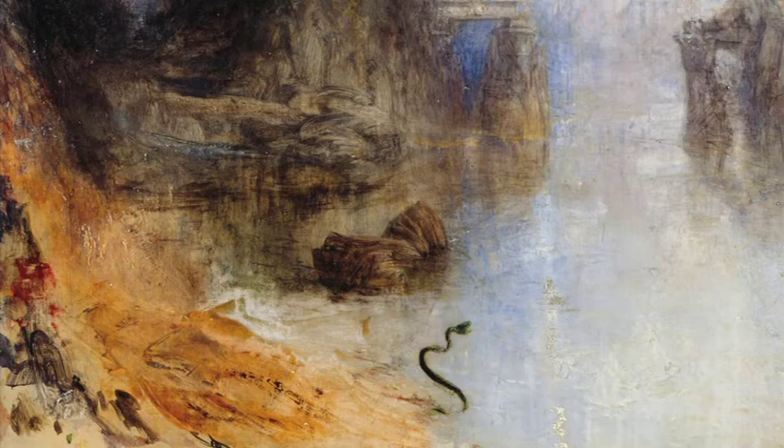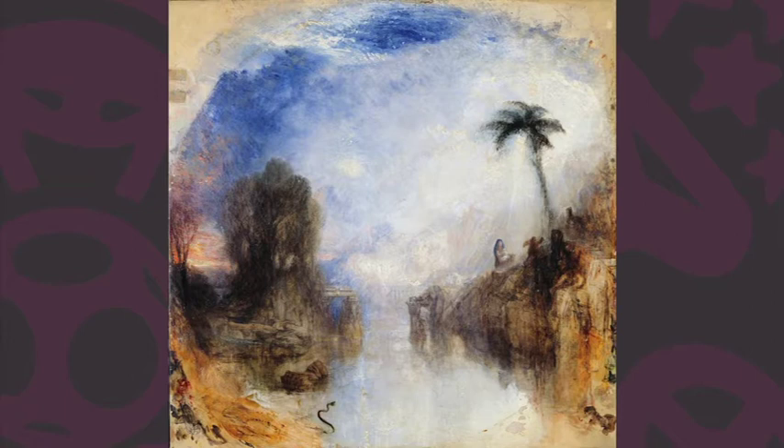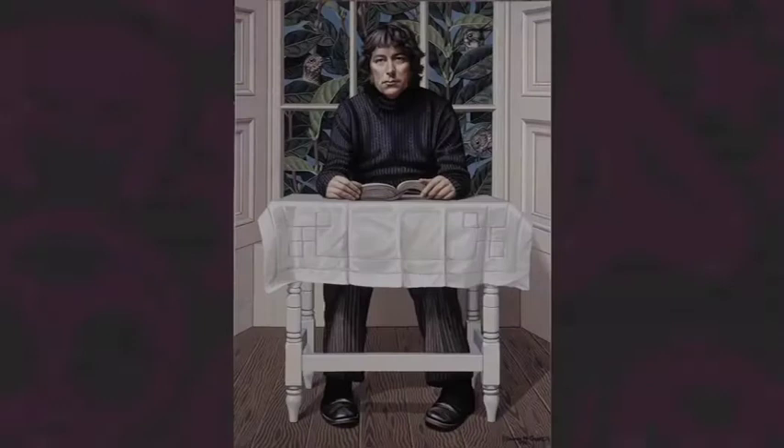He is, in my book and I think in the majority of art historians' books, an absolute genius. I think he changed the course of British landscape painting. And this is why, when you hear the name Turner, you're talking about a giant in the world of landscape painting.